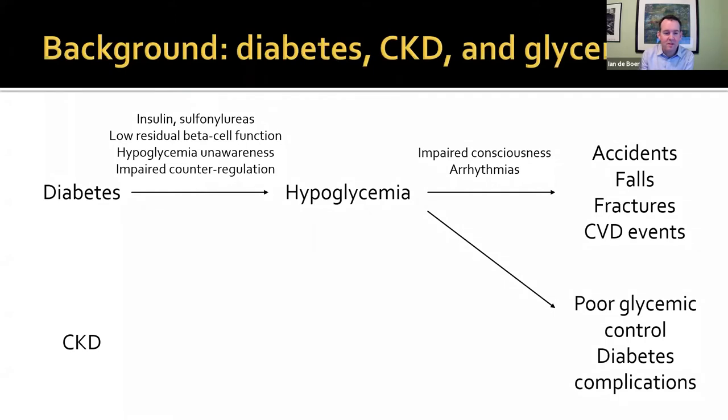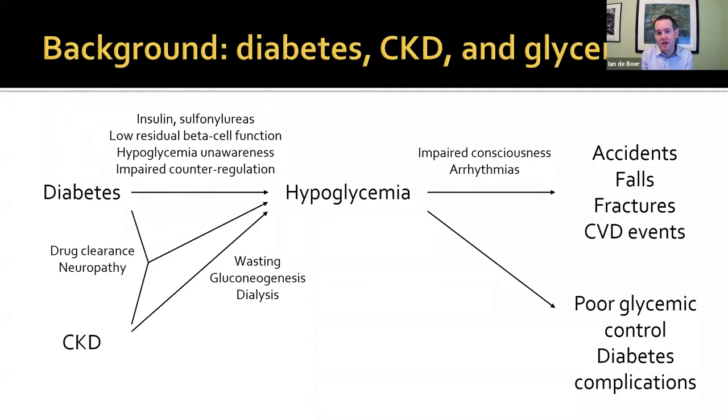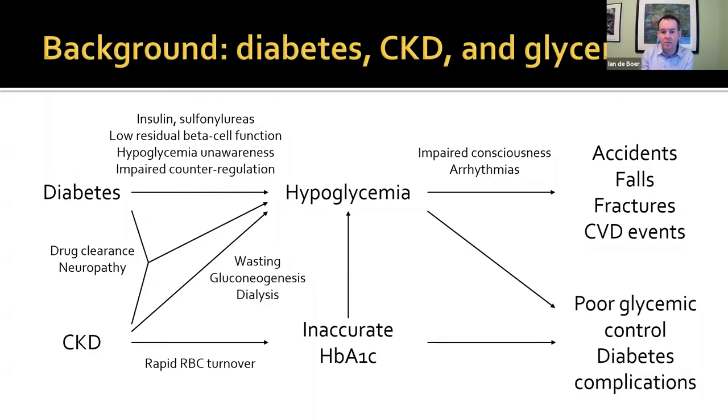So what about chronic kidney disease — how does this change things? With advanced CKD and kidney failure, we see cachexia and wasting, so reduced energy stores. The kidneys make a fair amount of glucose through gluconeogenesis, and as kidney function declines, that presumably decreases. Dialysis may have direct effects on glycemia, both peritoneal and hemo. Diabetes and CKD together can lead to impaired drug clearance and accumulation, as well as multiple causes of neuropathy. And with rapid red blood cell turnover, blood loss, EPO, and iron deficiency, we can have inaccurate hemoglobin A1C that is often biased low, making it harder to ascertain glycemia control.